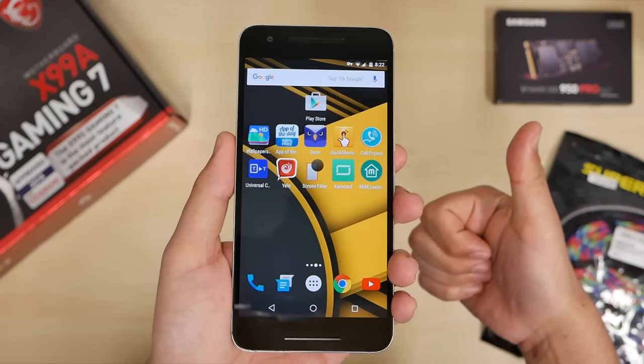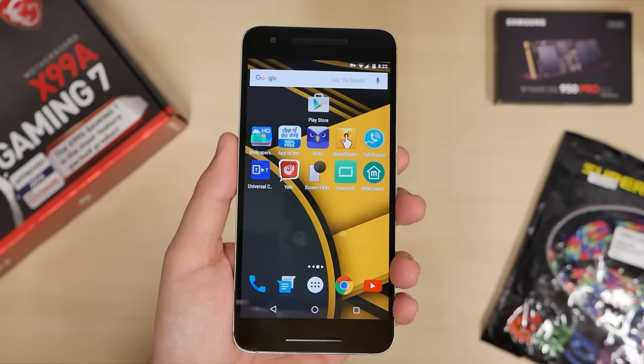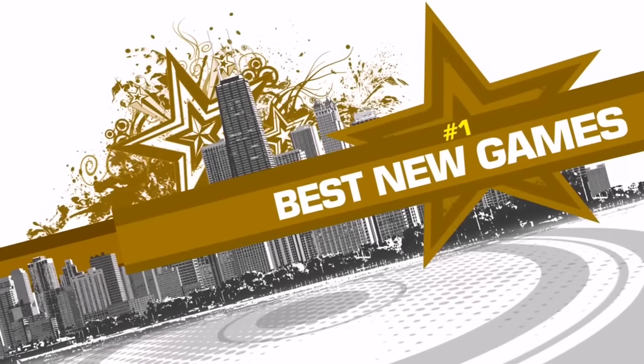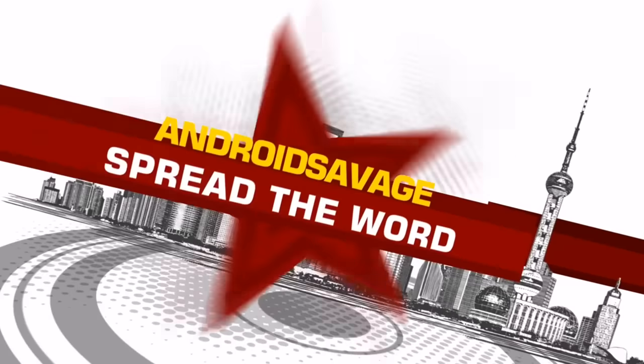Here we go again with another cool loser tech video. These are the top 10 apps this week at number 336. Every day of the week, I'm a tech freak. It's the cool loser for sure, so let's do it.